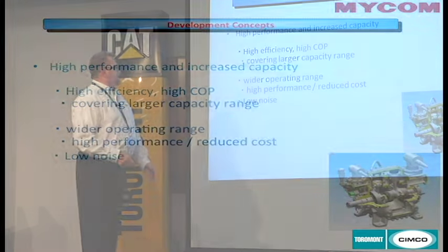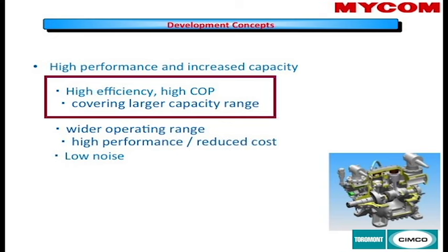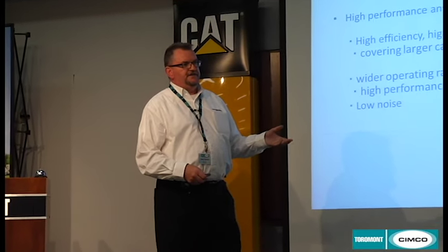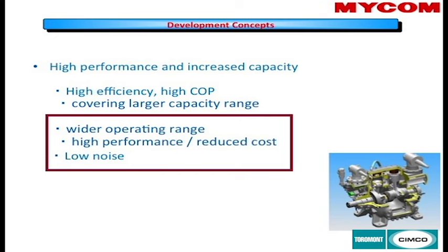The development goals included higher performance, increased capacity, and better COP covering a wider capacity range. This compressor was developed not only for the skating industry but also for production facilities, and in Europe it is used for comfort cooling in apartment blocks, utilizing heat recovery. It has a wider operating range than our standard WA and WB products, higher performance, reduced cost, and a lower noise level due to the heavier casing required for higher pressures.